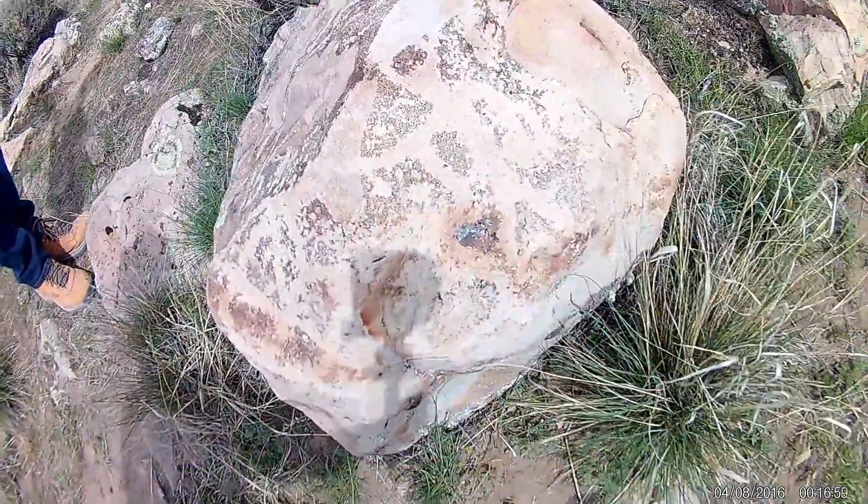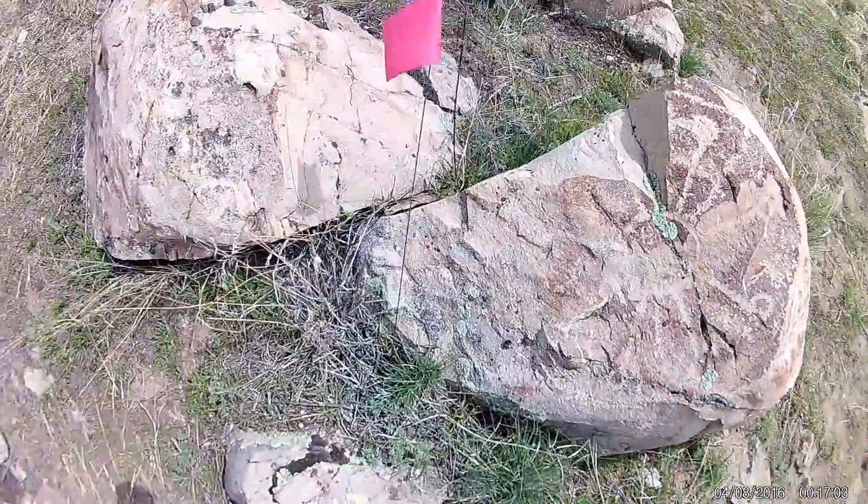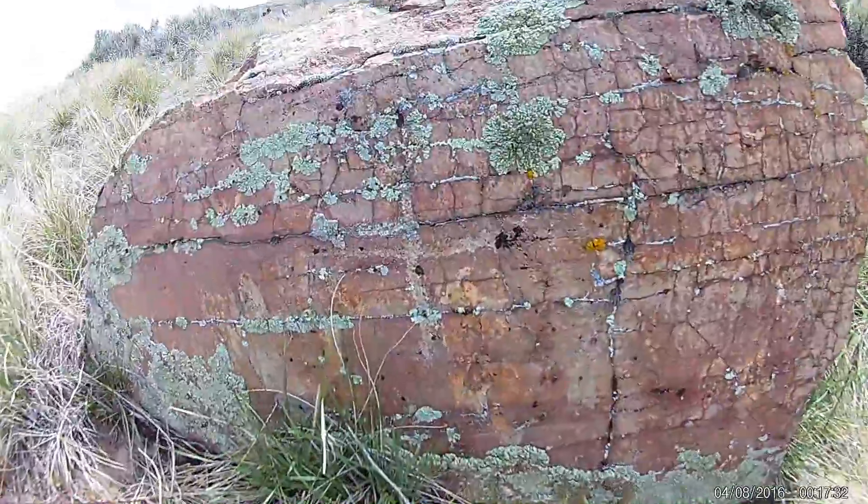These were most likely done by the Ute Indians, as the experts have said. They're similar to the ones out by Provo Canyon, so I believe the ones in Provo Canyon are also from the Ute Indians.